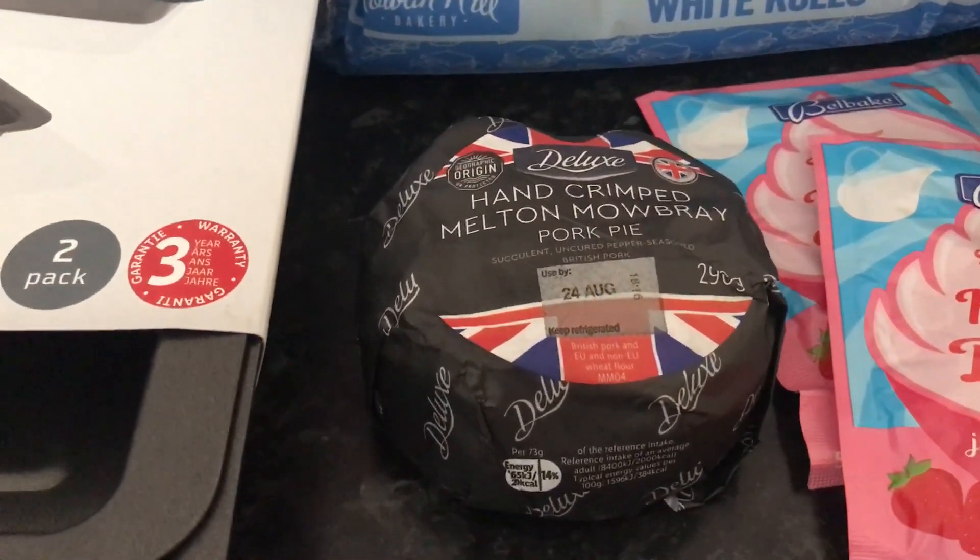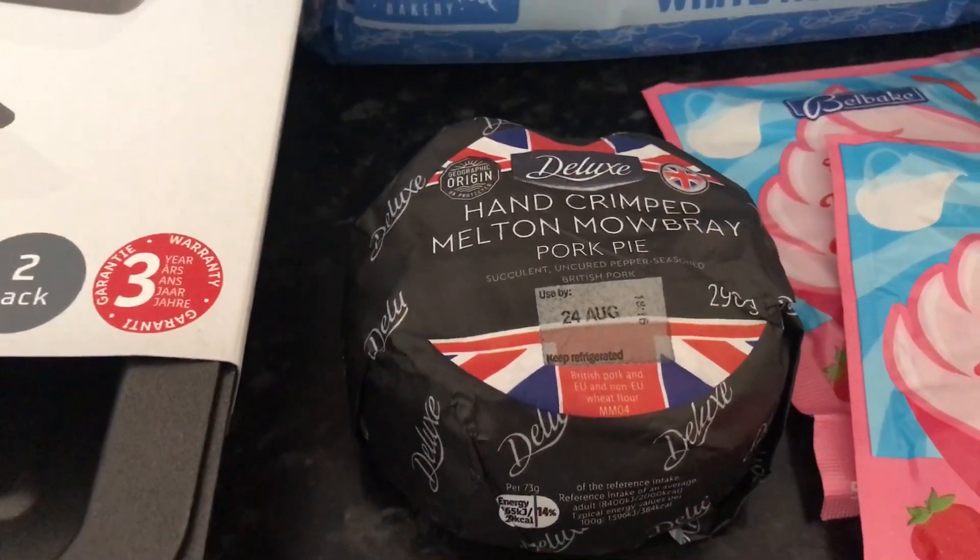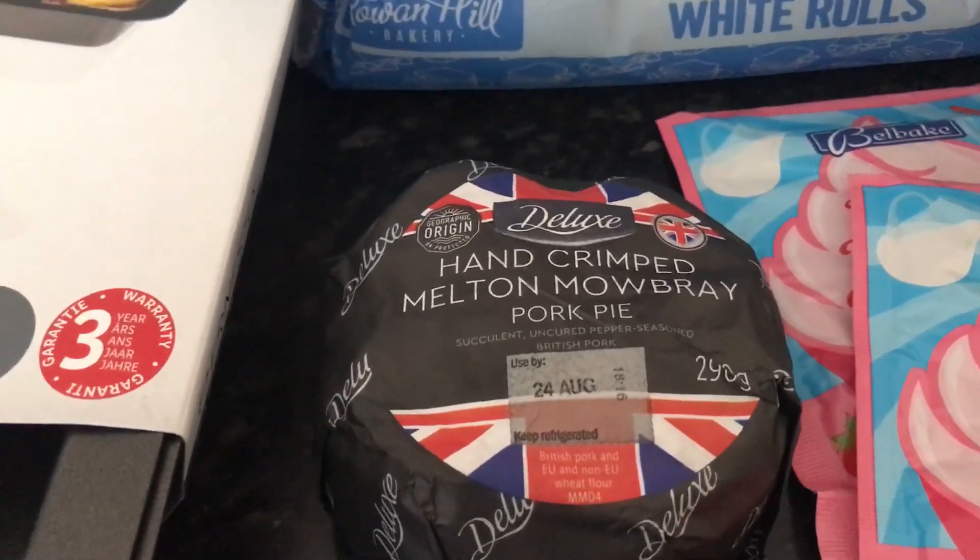The medium Milton Pork Pie was £1.69, because hubby fancies some pork pie.